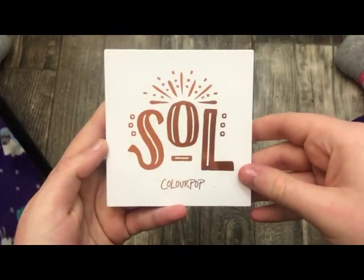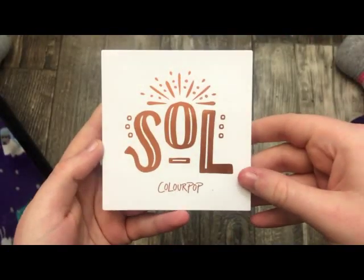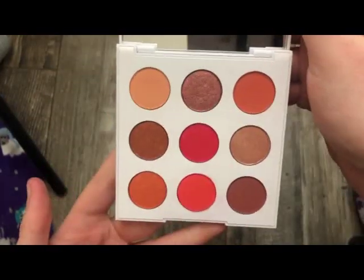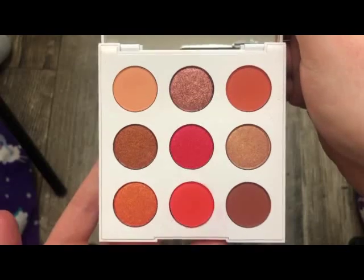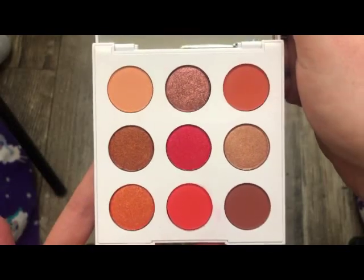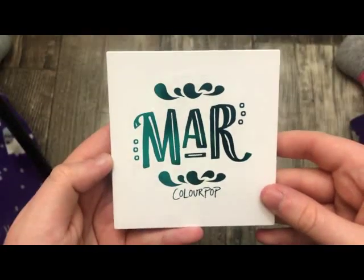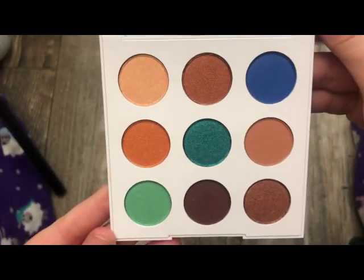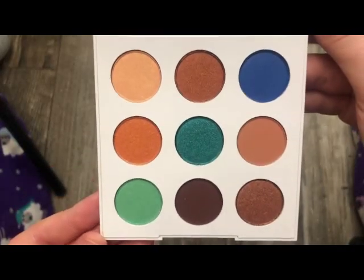The next palette is the Soul Palette — in the outer packaging. I actually just used this palette recently. This is what it looks like on the inside — really, really pretty shades, really pretty for the summer. And this is the Mar Palette, also in the outer packaging. This is what it looks like on the inside — really, really pretty, and again really pretty for the summer.